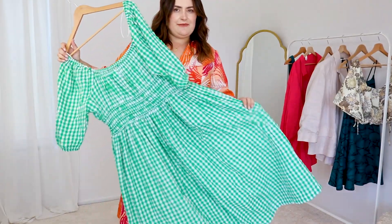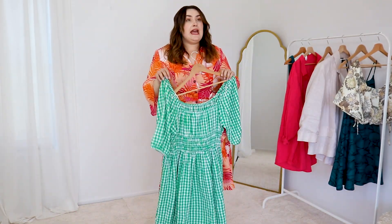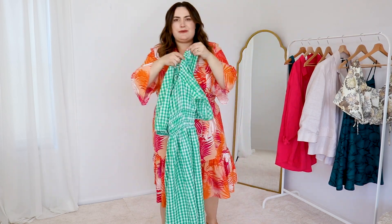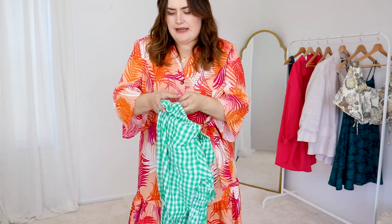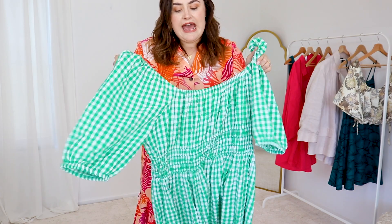Next up we have a Kmart piece — this is a gorgeous green gingham and I'm obsessed with this cut and this shape. I'm normally a little bit cautious of the off-the-shoulder vibe because sometimes they fall down or don't sit right. But this style has blown me away. It's $30 or $35 from memory. I have the size 18. They very kindly sent out a parcel to me recently with their new spring collection and this was part of it. Honestly, this is giving all the cottagecore vibes.